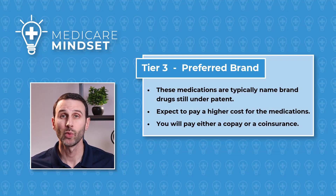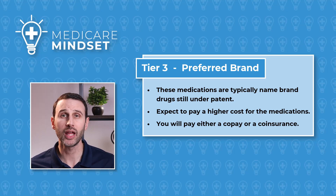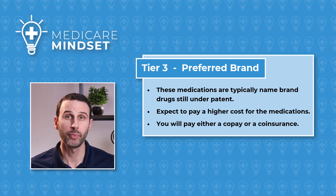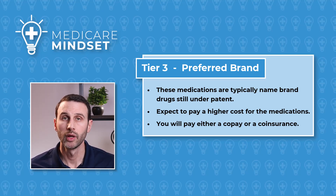Now we have Tier 3, which is called Preferred Brand. Things are starting to get a little more expensive, as these are brand name drugs that are still under patent. So you're going to expect to pay a higher cost — it could be a co-pay or a co-insurance, depending on the plan. Ideally you'd want a plan that has Tier 3 as a co-pay, as you will pay considerably less in that kind of plan.